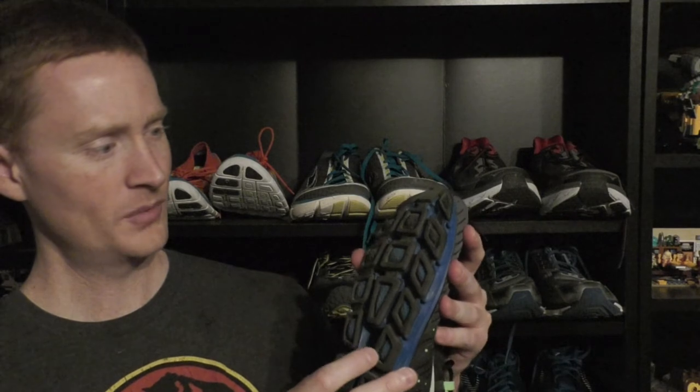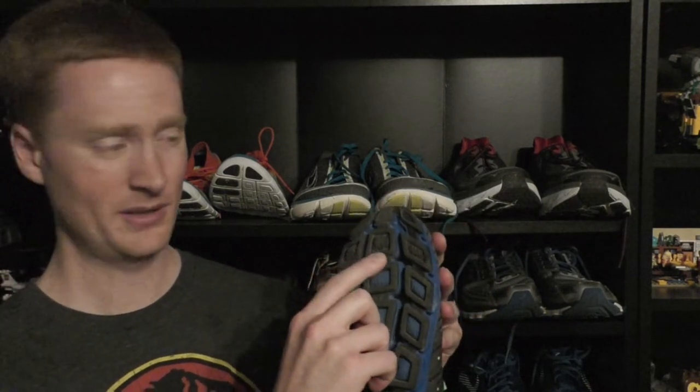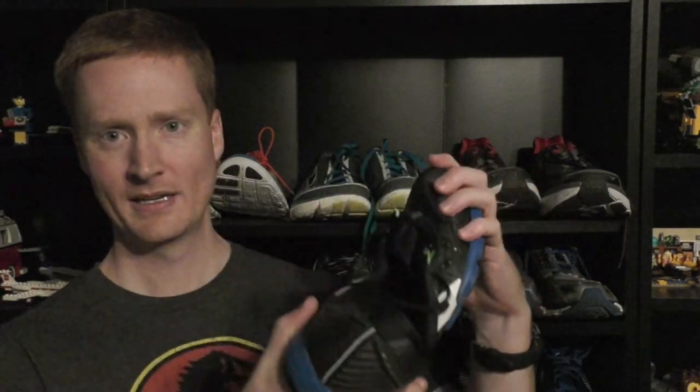The next shoe we have is called the Brooks Neuro 2. I'd say this is probably the lighter one with the 6mm drop. It has an interesting sole — it's got this grid pattern, similar to the Nikes but a lot more intense. Because I'm not used to the lower drop, I'm hitting the ground the wrong way rather than pulling off it properly — but that's something to fix as you transition to lower-drop shoes. I really like these. They're very light, very easy, and very flexible. You can see how it flexes in all parts to move with your foot.